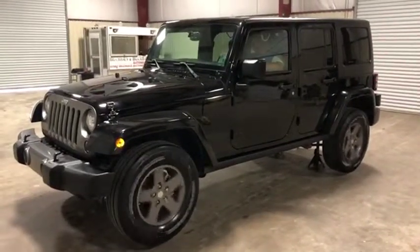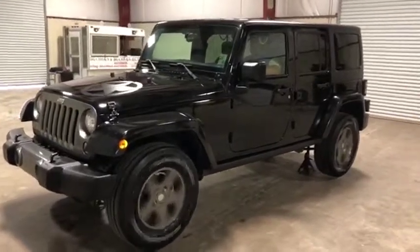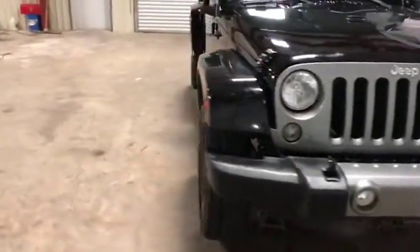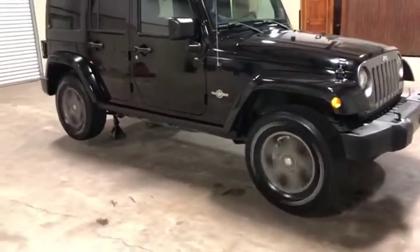We're going to do a drive video here on this 2015 Jeep Wrangler Oscar Mike Edition. 4WD — you can see it is functioning as it should. I'm going to walk around here to the passenger side so you can get a good look that it is functioning as well. All four tires are turning, operating as they should.